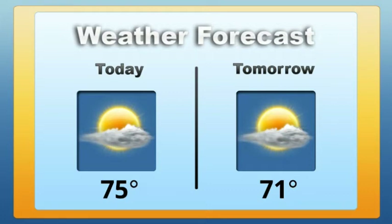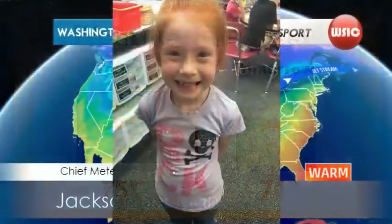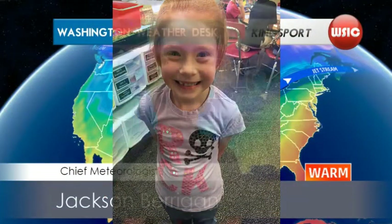Our proud Patriot for the day is Sylvio from Learning Center B. Looking great, Sylvia. Thanks for your help. Reporting for WSIC, I'm Jackson Berrigan. Tune in tomorrow for the day's forecast. Now back to the studio.